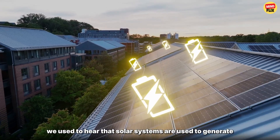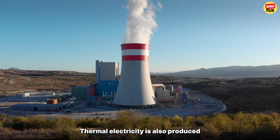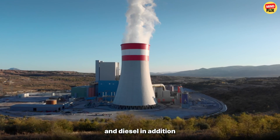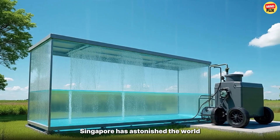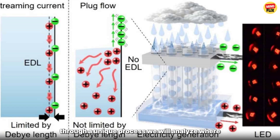Earlier, we used to hear that solar systems are used to generate electricity. Apart from this, thermal electricity is also produced, which is capable of generating power from petrol and diesel. In addition, electricity was also generated by turning turbines with mountain streams. But for the first time on earth, Singapore has astonished the world by generating electricity from rainwater through a unique process.